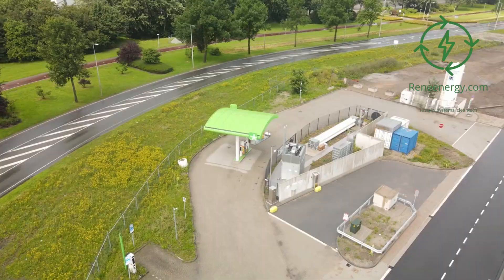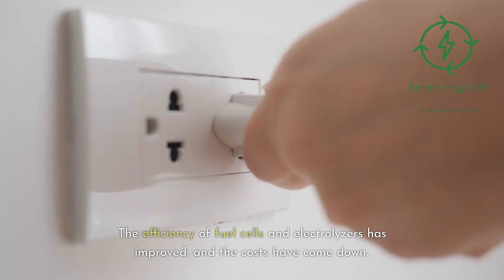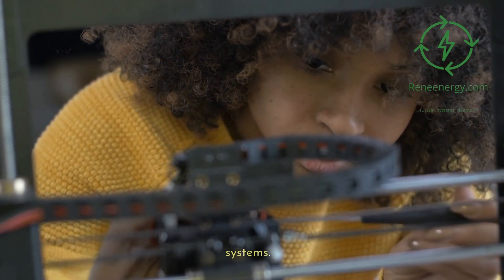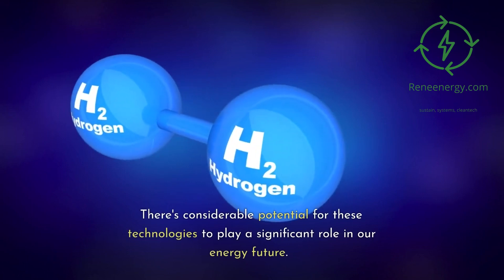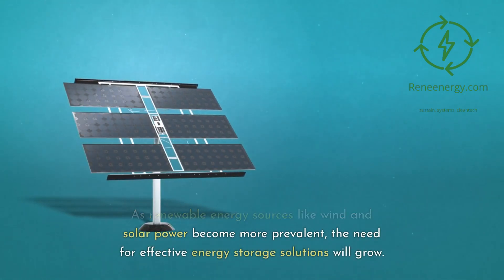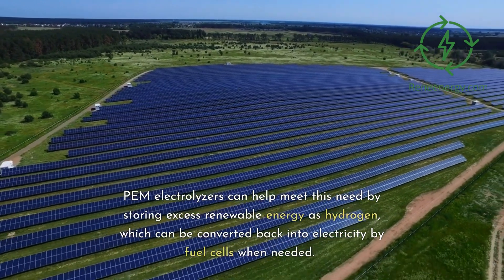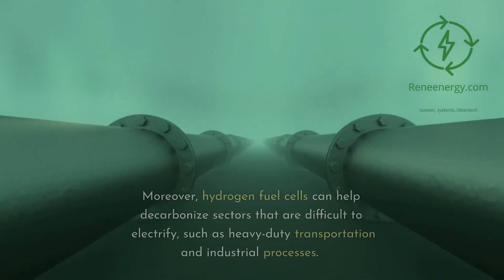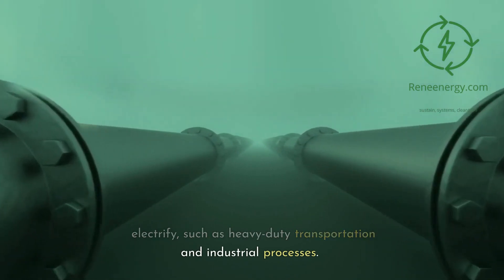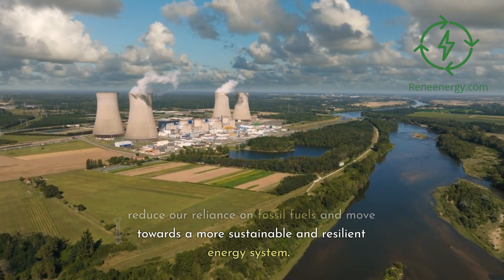Despite these challenges, there's been significant progress in the field of hydrogen energy. The efficiency of fuel cells and electrolyzers has improved, and the costs have come down. New designs and materials are increasing the longevity and durability of these systems. As renewable energy sources like wind and solar power become more prevalent, the need for effective energy storage solutions will grow. PEM electrolyzers can help meet this need by storing excess renewable energy as hydrogen, which can be converted back into electricity by fuel cells when needed. Moreover, hydrogen fuel cells can help decarbonize sectors that are difficult to electrify, such as heavy-duty transportation and industrial processes, reducing our reliance on fossil fuels and moving towards a more sustainable and resilient energy system.